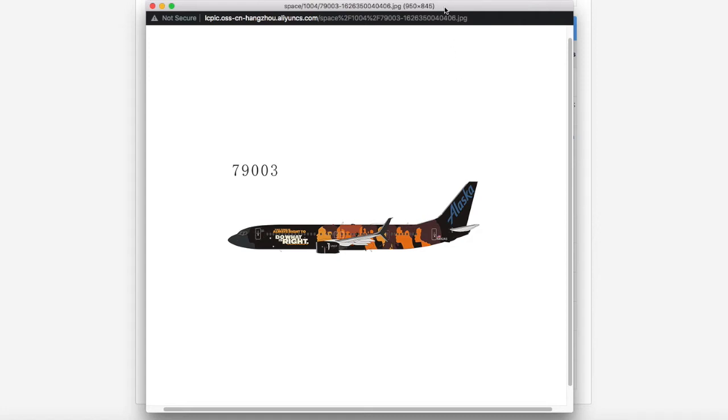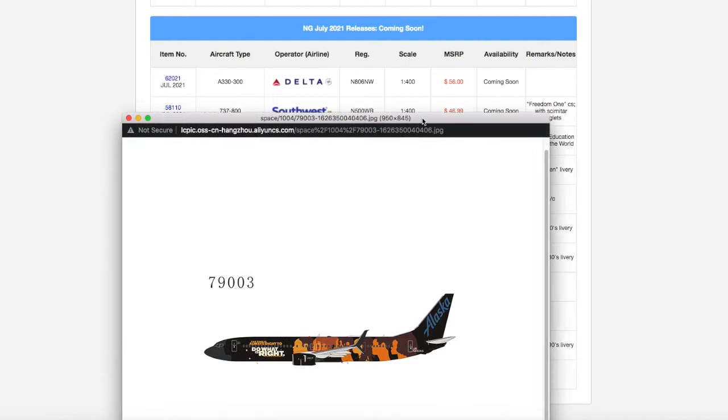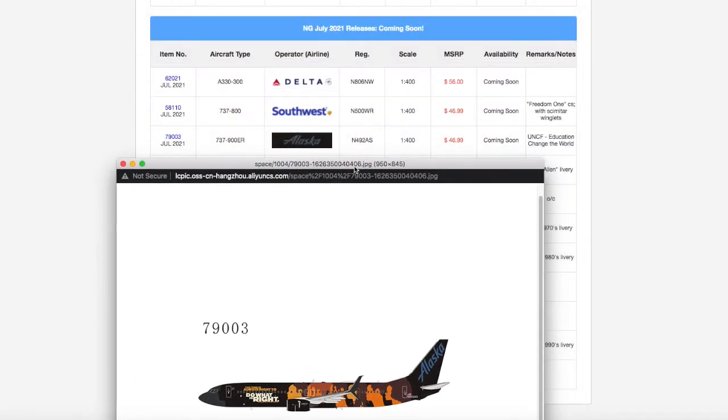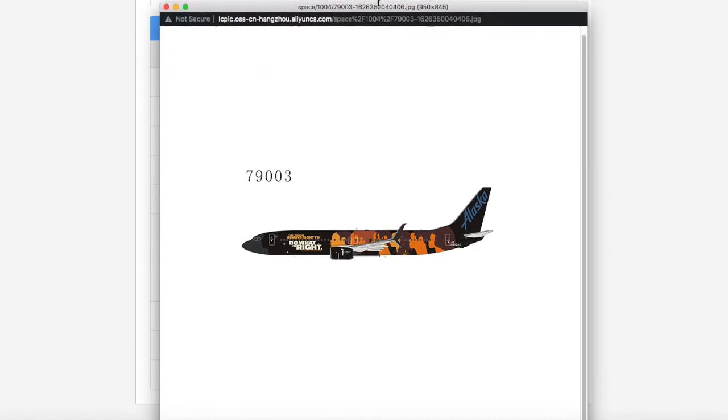This is the Alaska 737-900 in the UNCF 'Education Changes the World' livery. UNCF — I believe it stands for United Nations Change Foundation or something like that, though I'm not 100% sure. I always talk about how I need Alaska 737-900s.